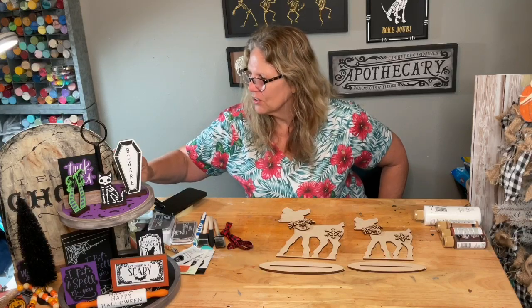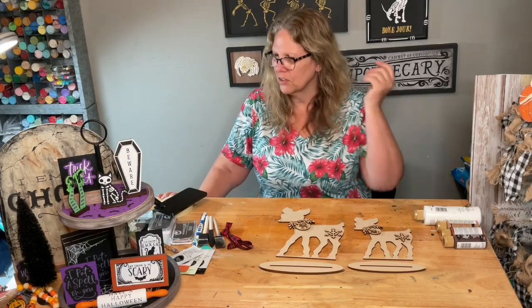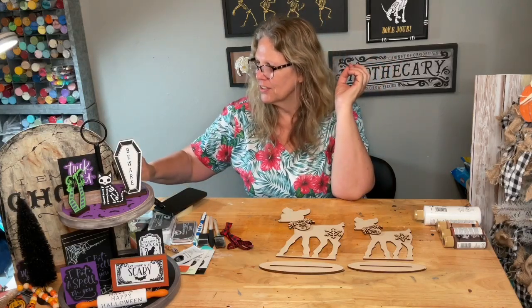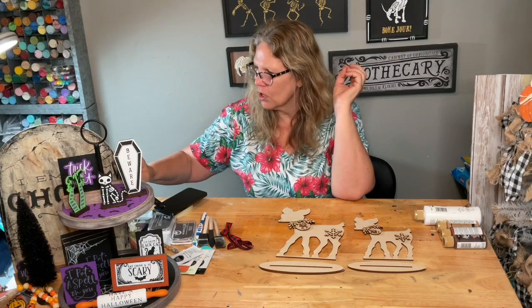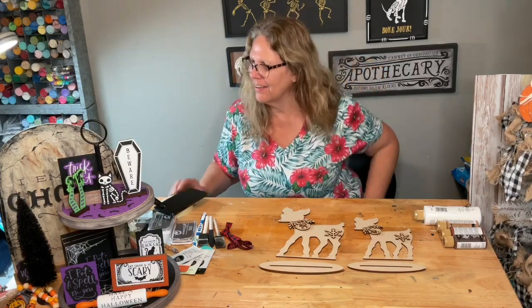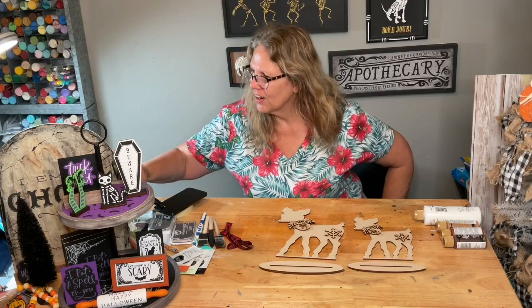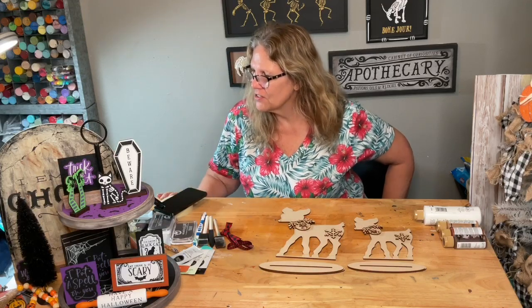Gingerbread houses — yes! The houses can be painted really whimsically, or you can do them just gingerbread. If you didn't get to see the launch live, it's on the Chocolate Tour corporate page and you can go back and watch that. Good morning Yvonne! I love the deer — they're going to be so cute.